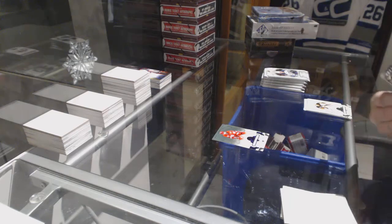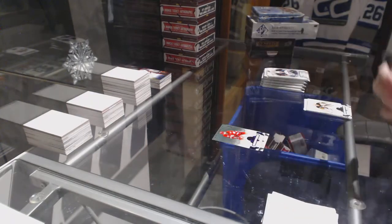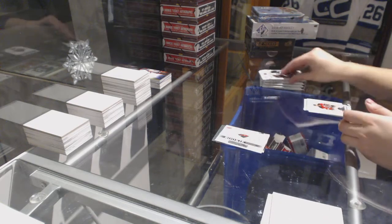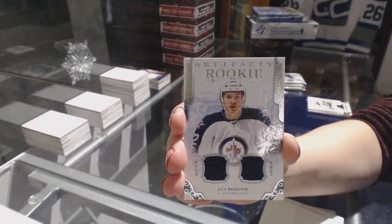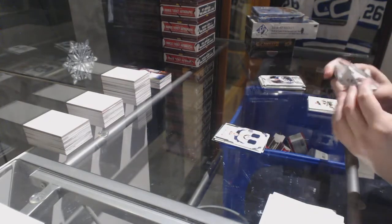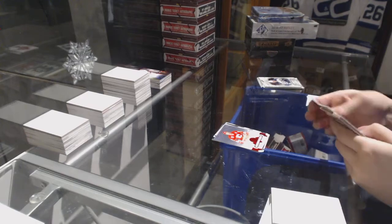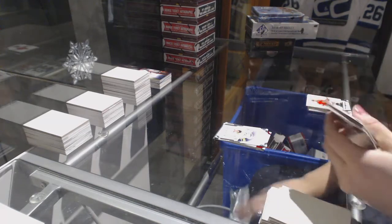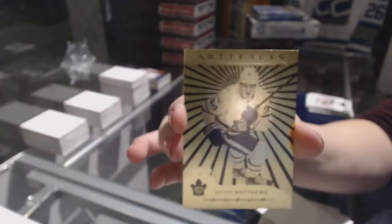We've got an Auto Facts for the Vegas Golden Knights. A Rookie Dual jersey numbered to 499 for the Winnipeg Jets, Jack Roslovic. Red numbered to 299 for the Calgary Flames, Dougie Gilmore. Rookie numbered to 999 for the Nashville Predators, Vladislav Kamenev. And that's a good one — we've got an Aurum for the Toronto Maple Leafs, Auston Matthews.